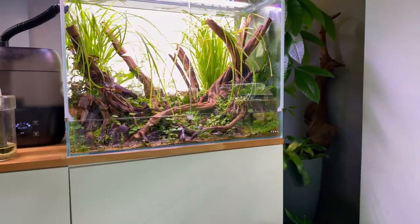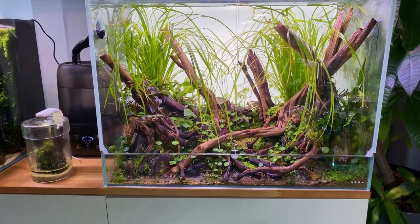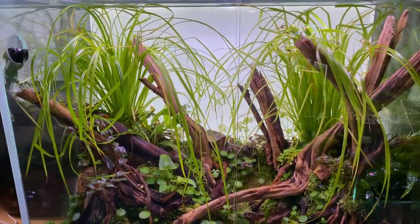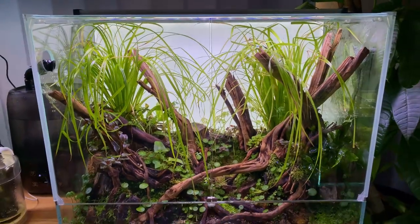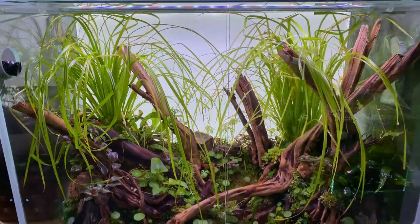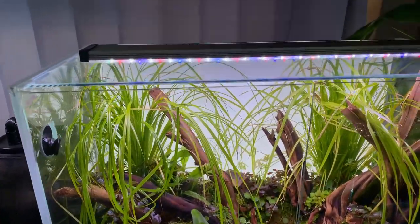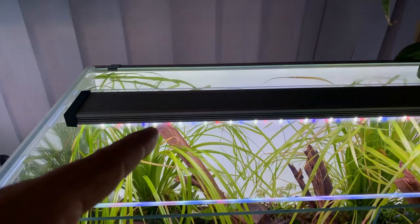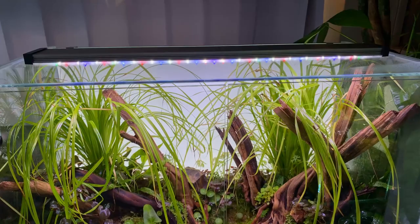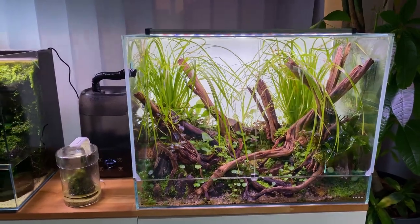Then we're moving on to a fully immersed setup — I believe this is called a Dua Paluda, basically like a terrarium but using only aquatic plants. I'm usually not a big fan of paludariums but when they include aquatic plants I actually quite like them. This should be a very easy-to-maintain setup with no algae, using the Twinstar Bee Light which looks really nice. They've also installed a mister that turns on about twice per hour.